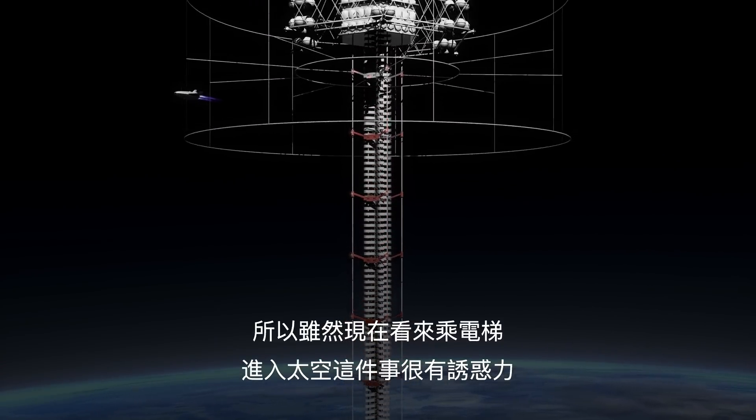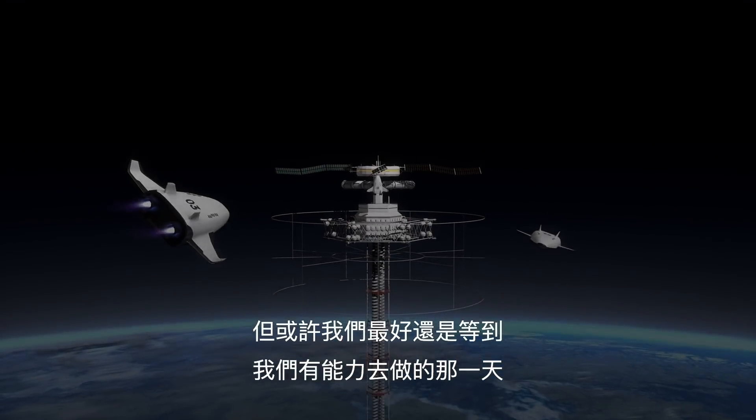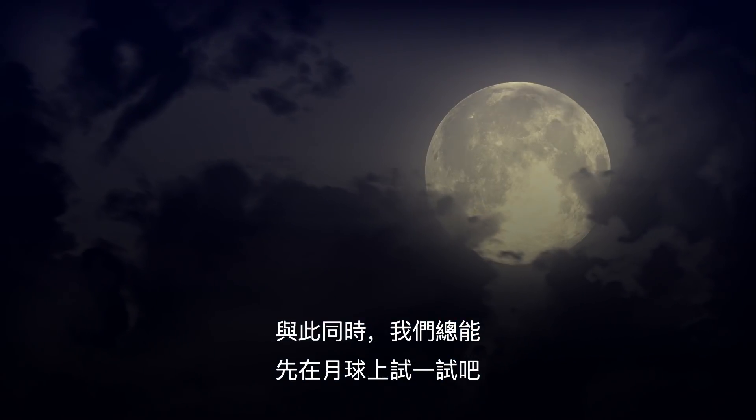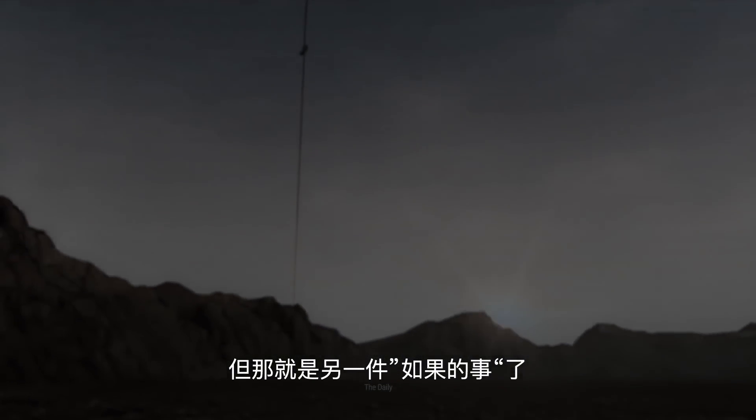So as tempting as it may be to go all in on the space elevator right now, maybe we'd best wait until we're able to do it right. In the meantime, we could always try it on the Moon first. But that's a topic for another WHAT IF.